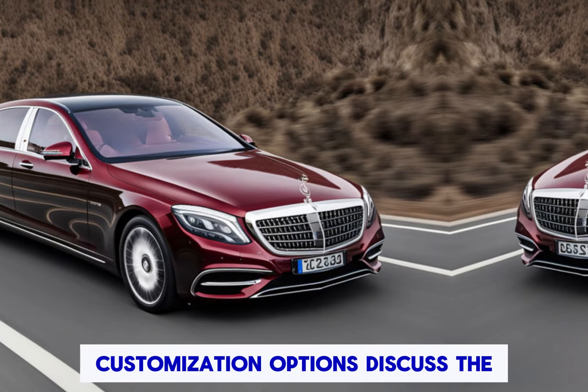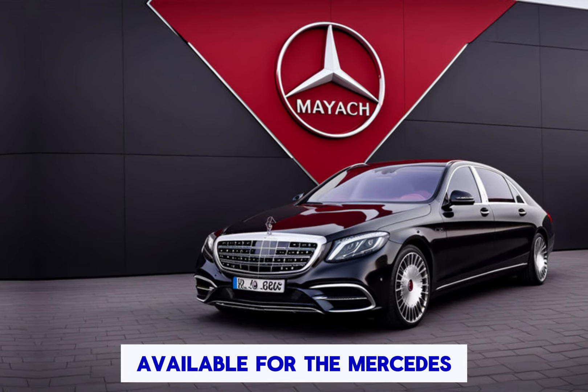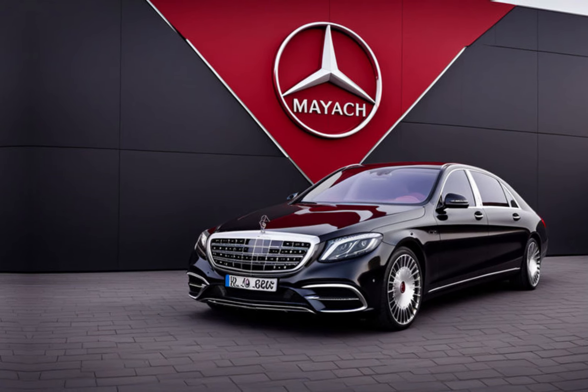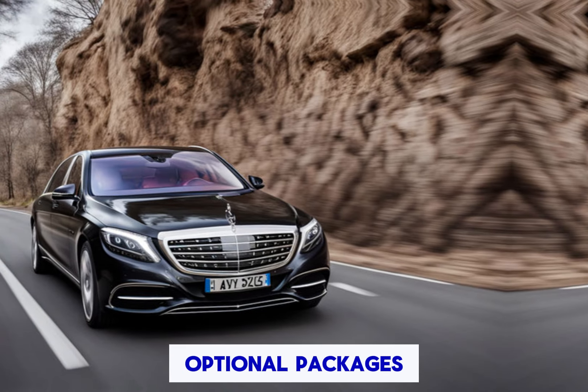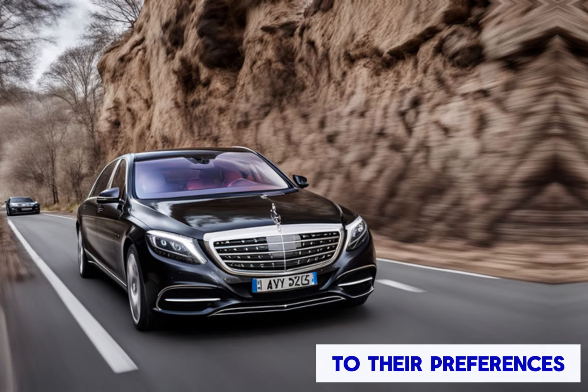Customization options: discuss the customization options available for the Mercedes-Maybach S-Class. Talk about the various paint colors, interior trim finishes, and optional packages that allow buyers to tailor the car to their preferences.